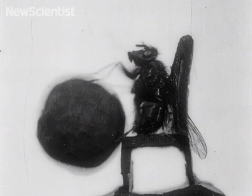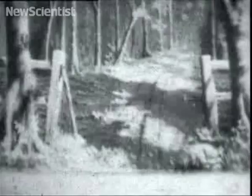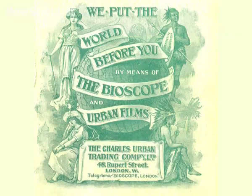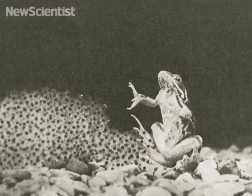It soon became clear that the public loved nature films and the trend wasn't limited to Britain. In America, Thomas Edison was also experimenting with short science films, as were the Lumière brothers in Paris. By the 1920s and 30s, nature films became an established genre and people were lining up to watch slightly longer films featuring animals, slime mould, and even the life cycle of a pea.